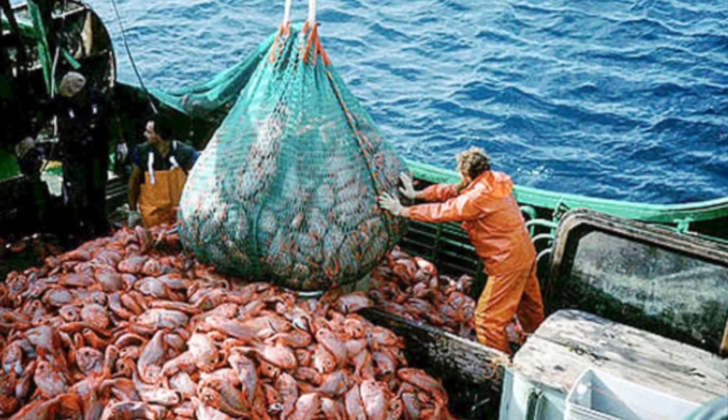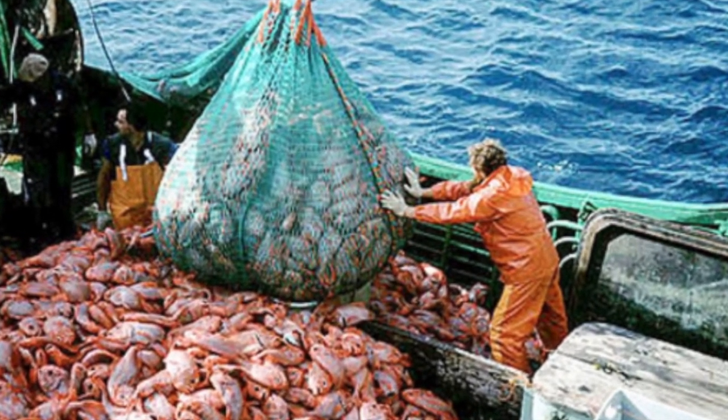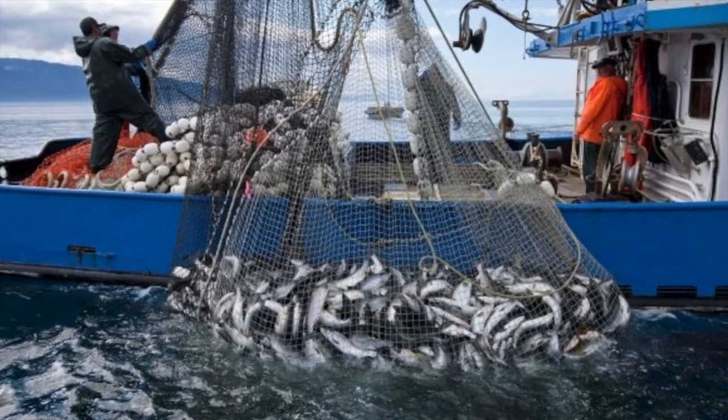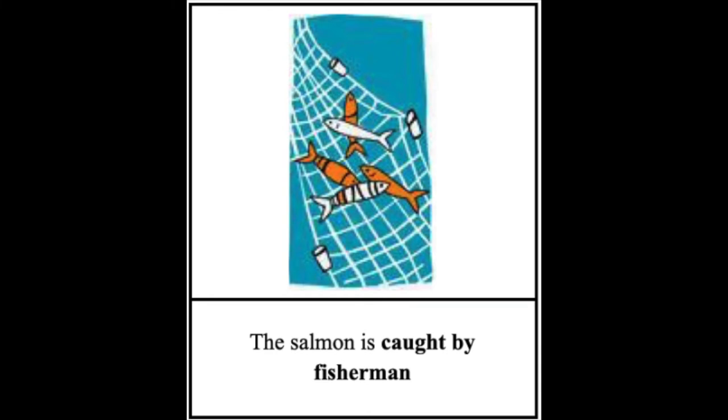This will help showcase how different the salmon's journey has been over the years and across cultures. As shown in this picture, a common way for commercial boats to catch fish is with large nets. They set out on their boats, throw out their nets, and bring them in when it is time.